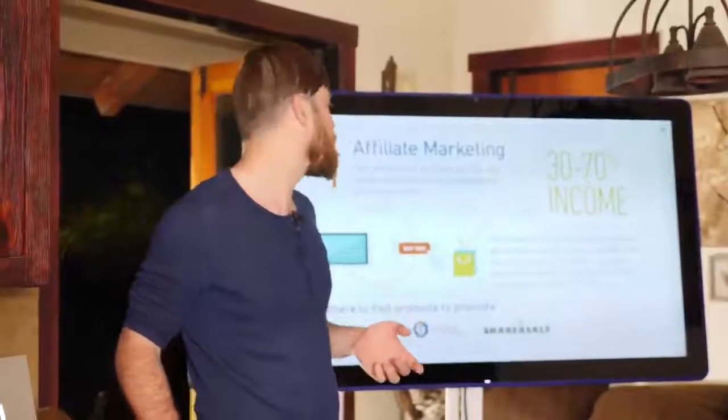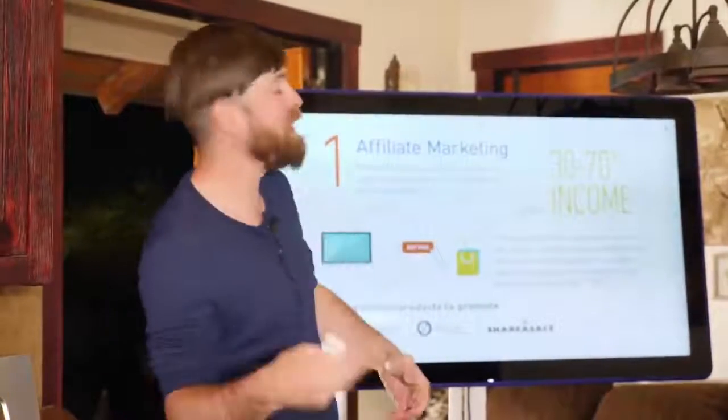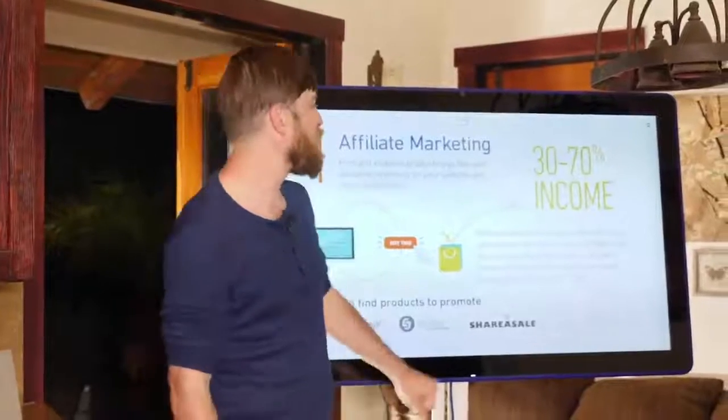You can be an affiliate for Amazon, Walmart, eBay, Target, and all sorts of companies. So affiliate marketing is a great place to start monetizing your website.